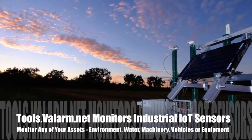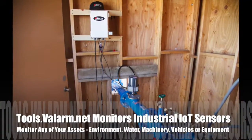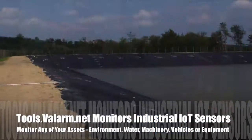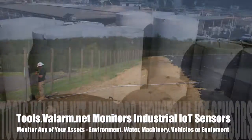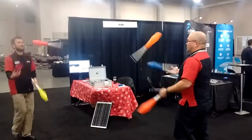Whether you need to monitor air quality, water, pumps, flow meters, vehicles loaded up with industrial equipment, or any other assets, we're happy to help you integrate it with your GIS and asset management system like CityWorks.